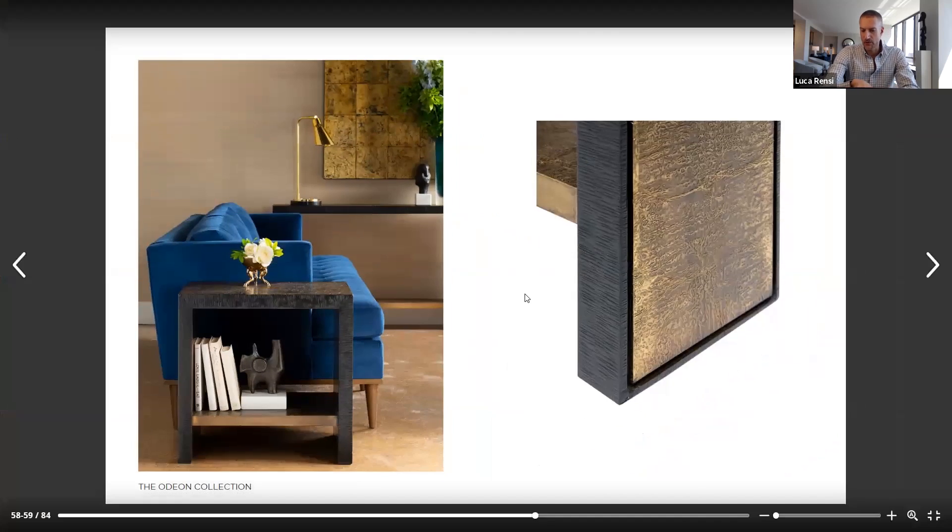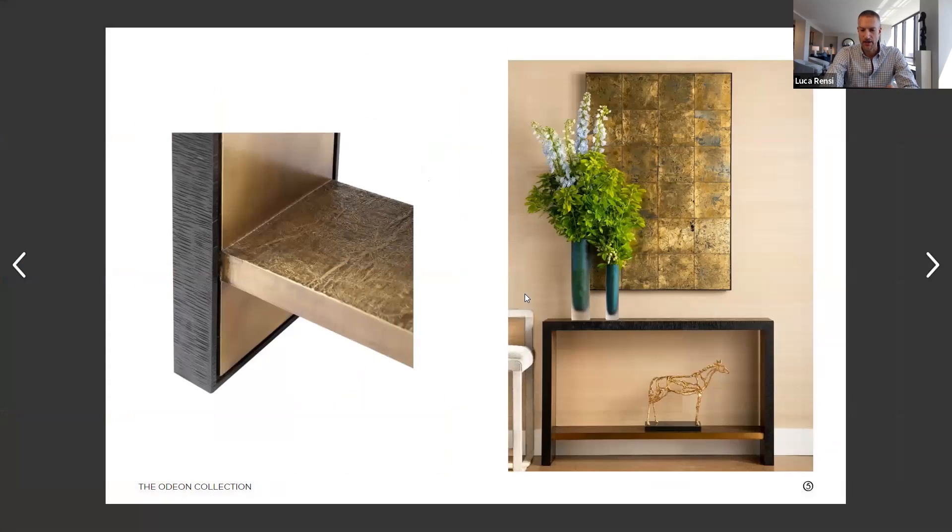Another thing we did was add this shelf on the bottom. People have asked why we put a shelf and why we put it there. You have the option to put the shelf at the top, but it's sometimes nice to leave extra space for a stack of books, a sculpture, or maybe a vase. Because this piece is so narrow at eight inches, we didn't really see it necessarily being used with stools underneath it, so we thought it would be nice to have that extra flexibility for some storage.